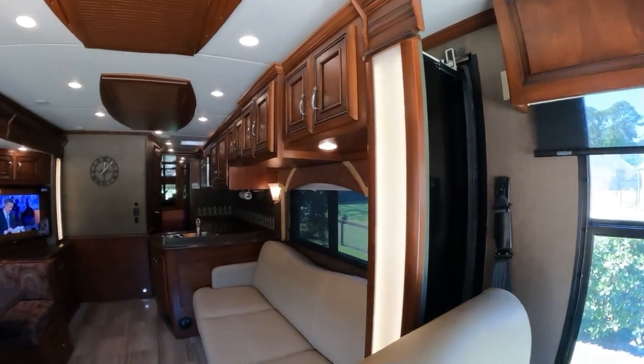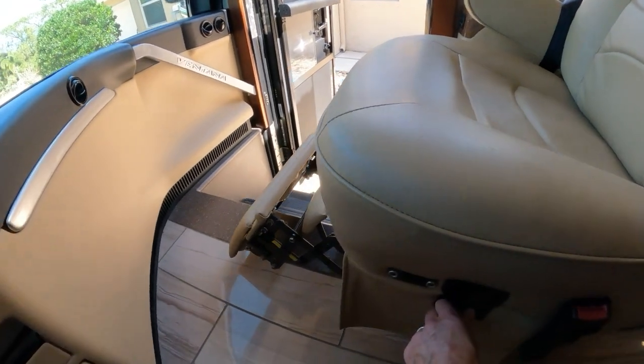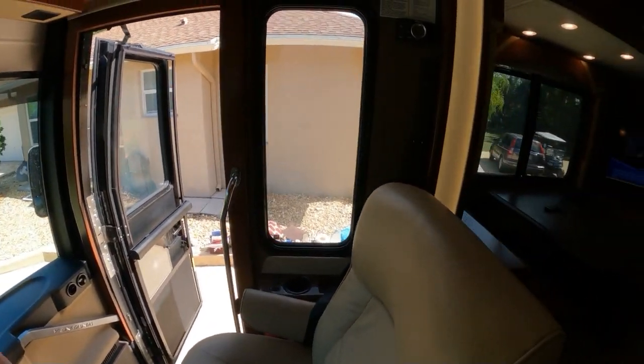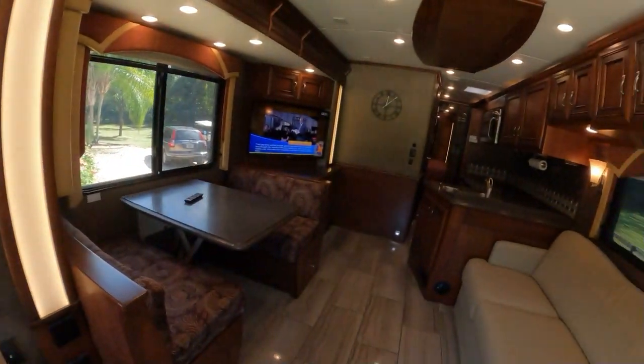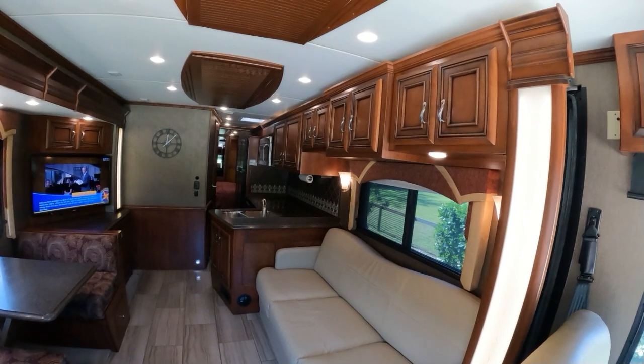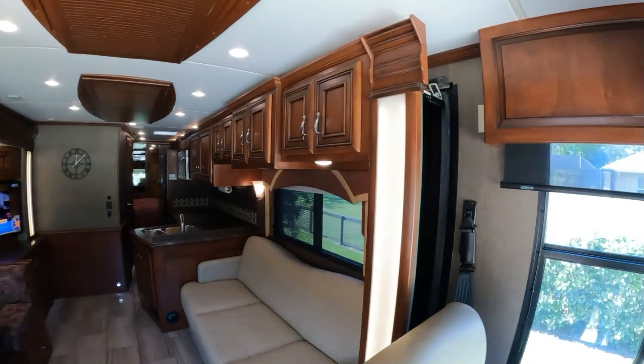I just tapped the recliner with the seat and that went out, so we'll put that back in again. Out with the full wall slide — here we go. Absolutely amazing.